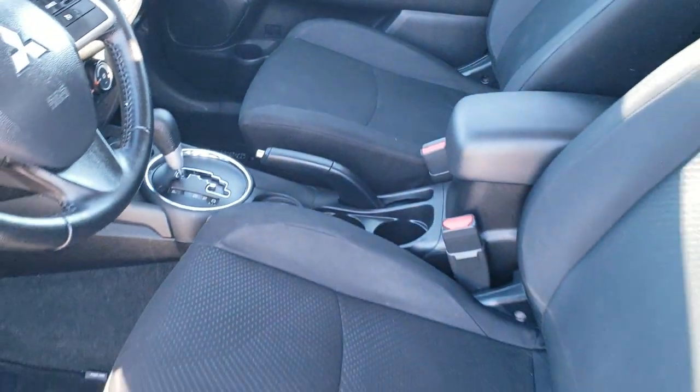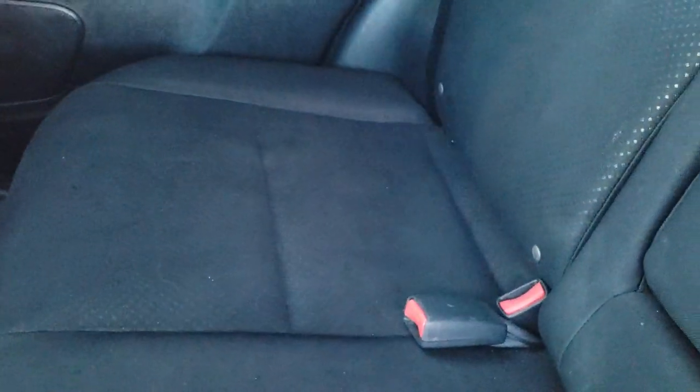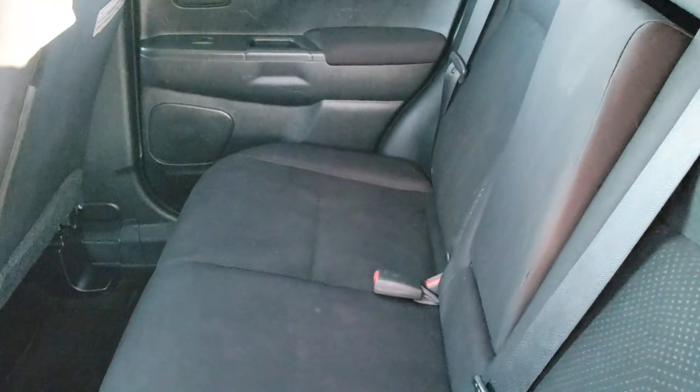We'll take a quick look at the back seats. Back seats are in nice shape as well — no rips or tears back here. It does have the LATCH child safety system for all your child car seat needs. These seats do fold down and go really nice and flat, so if you've got extra stuff it's really easy to do that. Factory floor mats back here as well, and you get child safety locks on the back doors too.